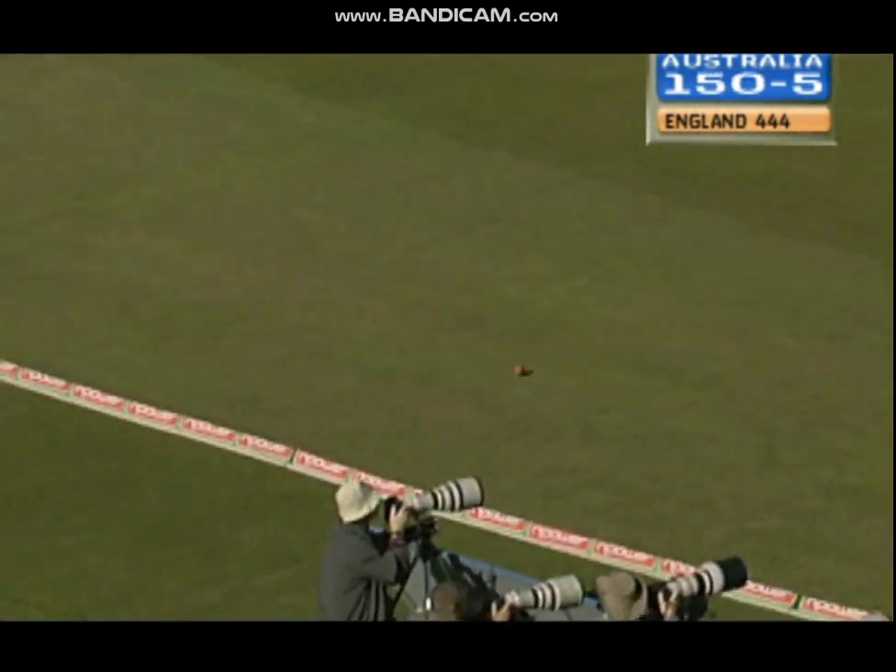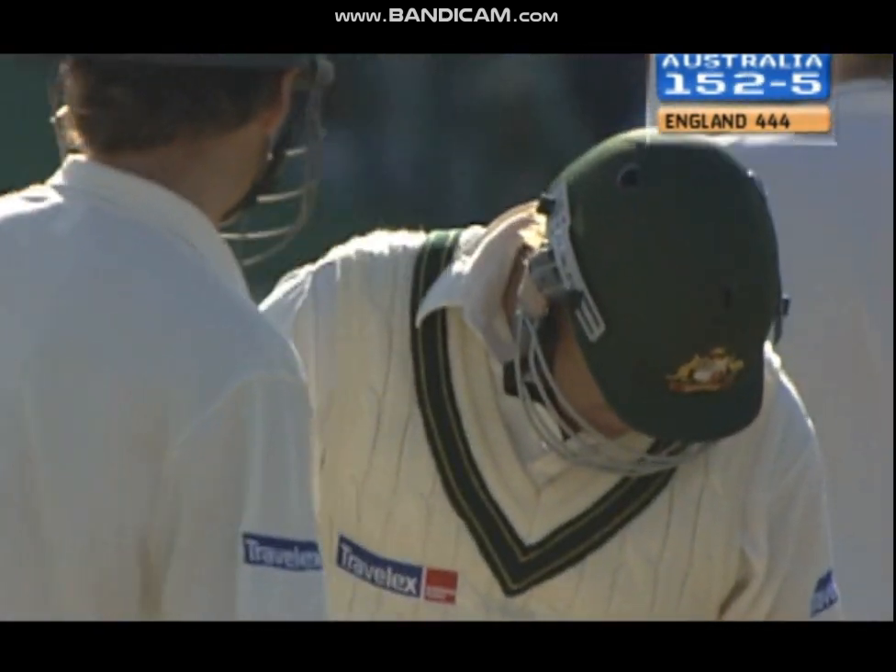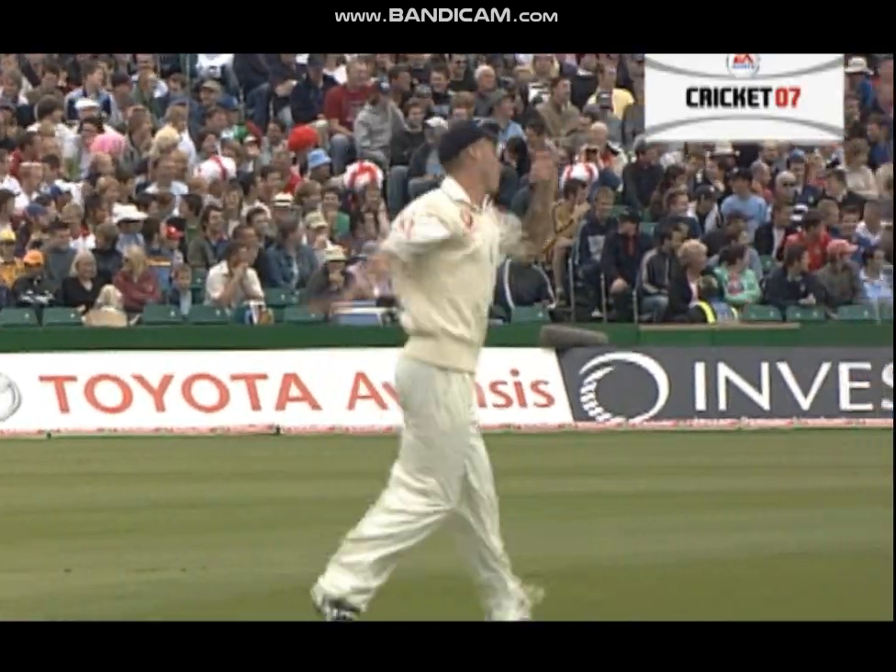Warne looks in good touch. We can't rule anything out from him. Michael Clark, of course, is injured as he faces his first delivery from Simon Jones.